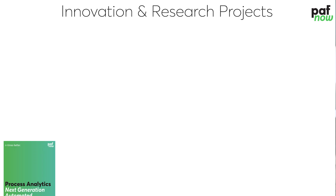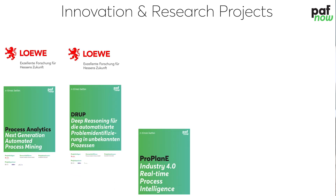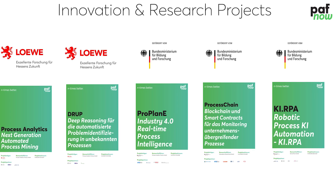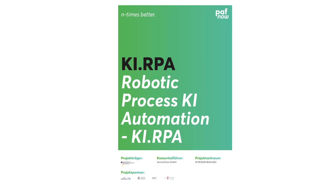RPA bots need process configuration data. The key question is which tasks in which process step can be automated next. Bots need a set of rules and various information to be put in operation automatically. We believe that can be done best through combined AI and process mining.